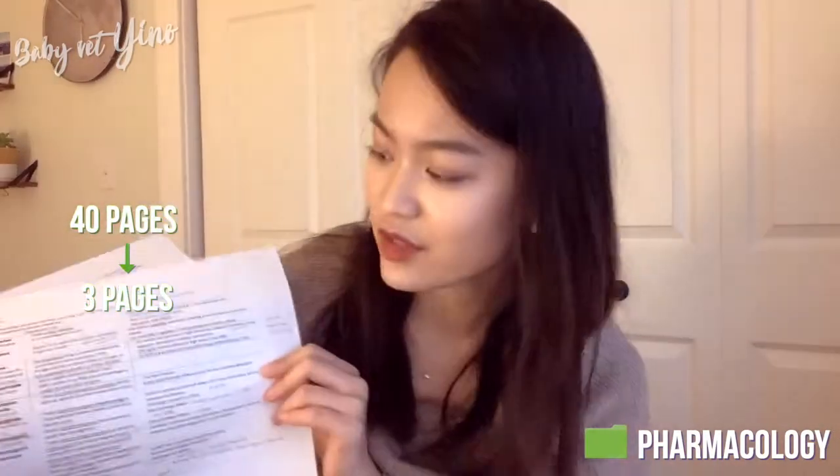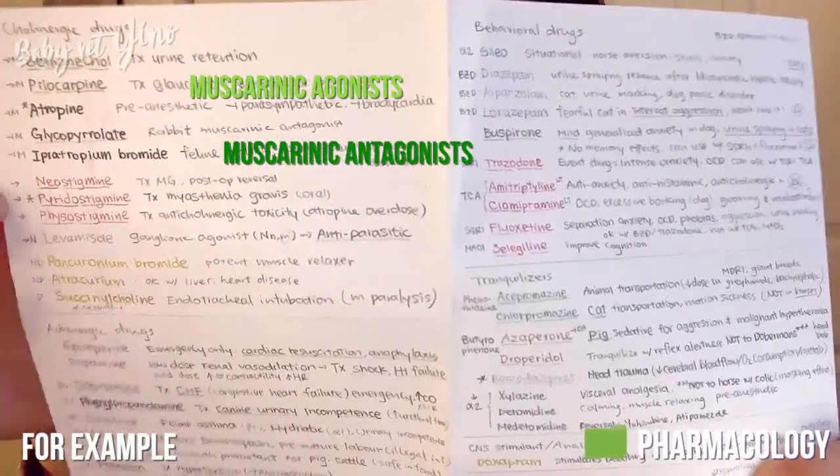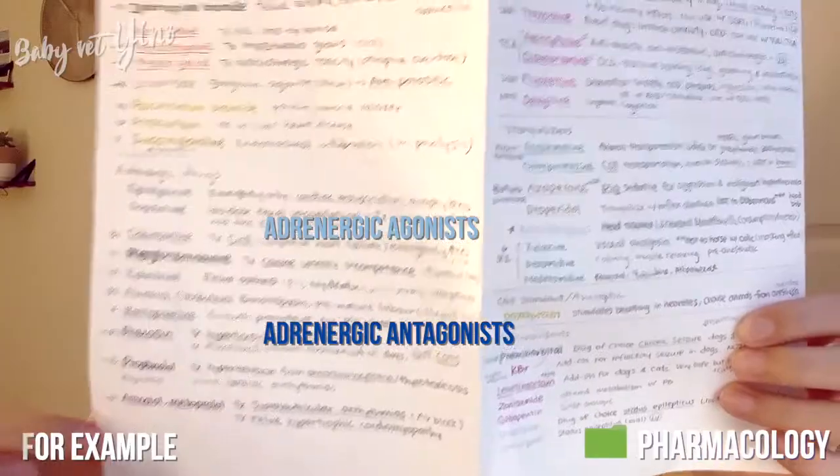If there's still too much info to memorize — like for pharmacology — I'll show you. These are all my pharmacology notes, about 40 pages — that's the first set. Then I made a second set including all the drugs, their therapeutic uses, and side effects. But these are still too much to keep in memory, so I made a third set: a color-coded cheat sheet. Light green is muscarinic agonists, dark green is muscarinic antagonists, light blue is adrenergic agonists, and dark blue is adrenergic antagonists. There are still nuances you have to memorize, but color coding gives me a rough idea of what each drug does.